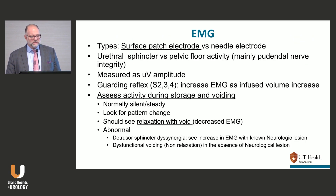EMG is not that important these days. Mostly what you're looking for is pattern changes — assessed during both storage and voiding. When they cough or strain, you should see an increase in EMG; when they void, you should see relaxation. For neurogenic patients, that's a different story — I'd like to see EMG changes during voiding to help confirm whether dyssynergia is present.